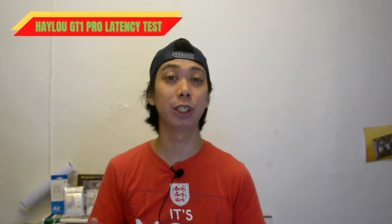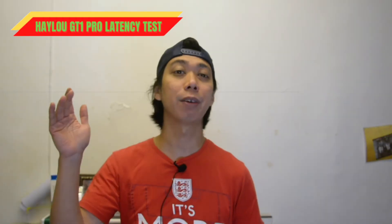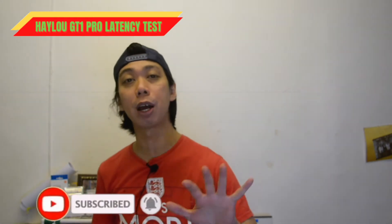What's up guys, this is me Ying and welcome back to my channel. Today is going to be a very busy week and weekend. We're going to have a latency test of our Halo GT 1 Pro playing the game PUBG. If you guys haven't subscribed to my channel, please subscribe now.